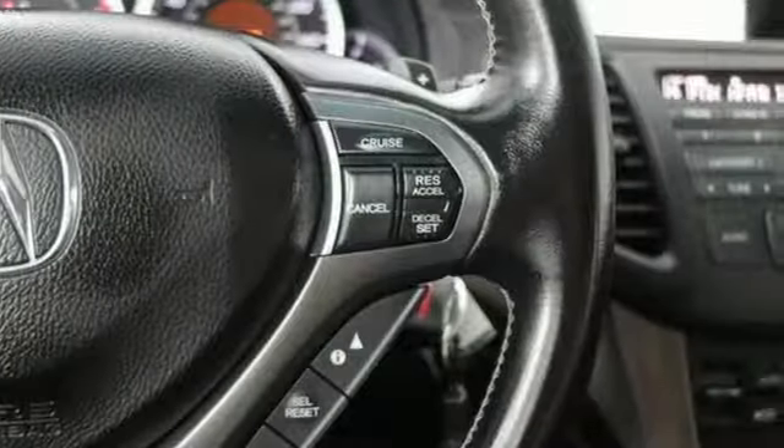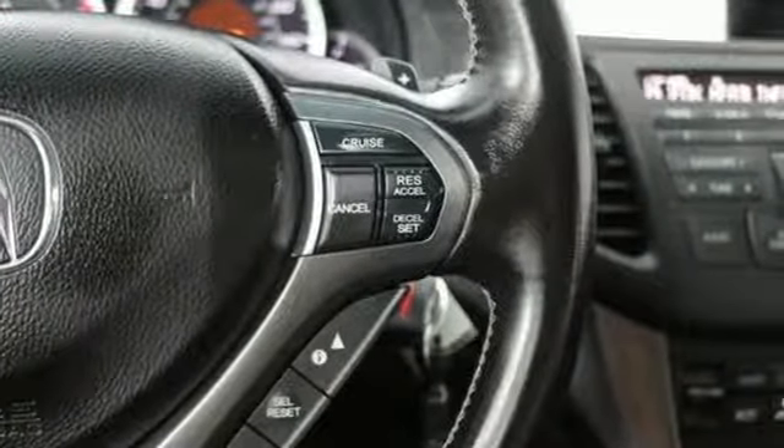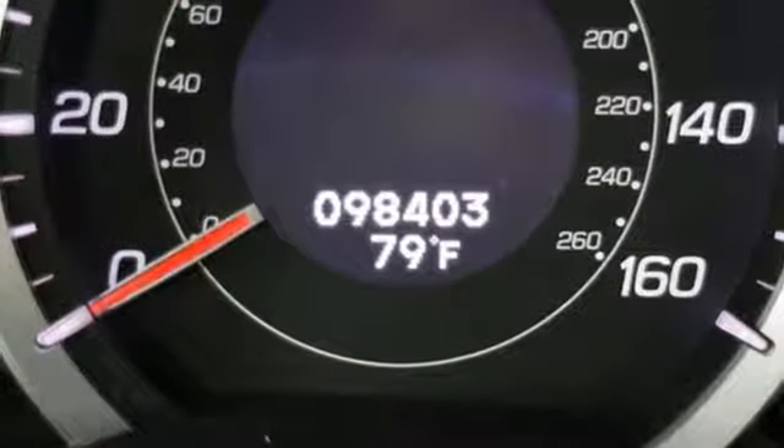Streaming audio. Dual zone climate control. Front wheel drive. Auto dimming rearview mirror. And automatic transmission.